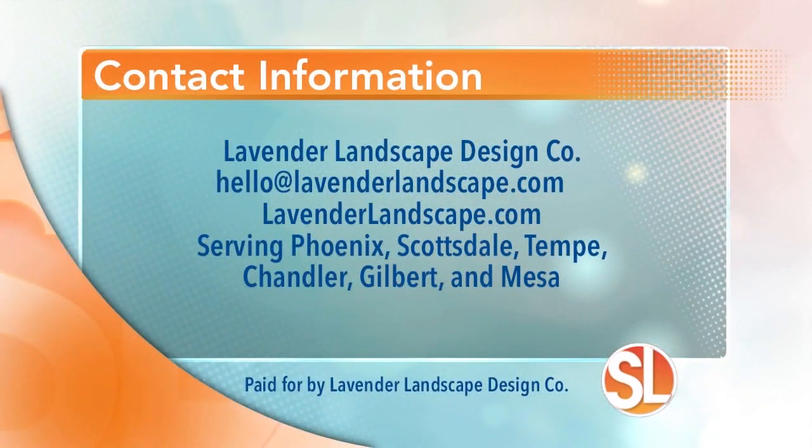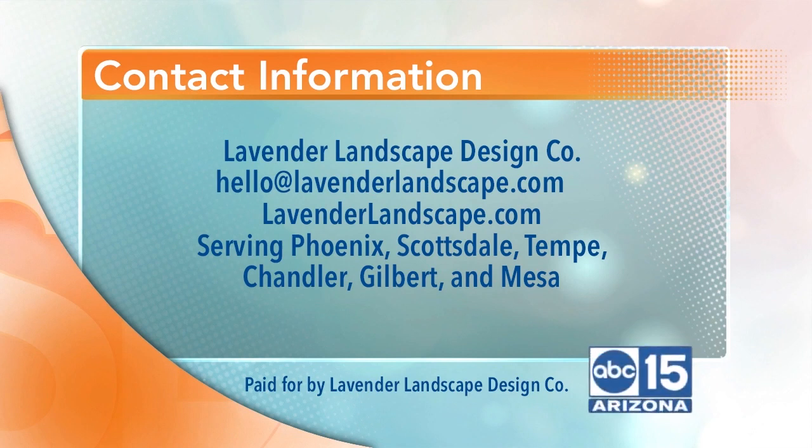On a scale of one to ten, what do you say, Sarah? A hundred! Good job, Haley. And I'm sure you want to know more — here's more information. Lavender Landscape Design. You want to learn more, reach out to them at LavenderLandscape.com. They serve Phoenix, Scottsdale, Tempe, Chandler, Gilbert, and Mesa.